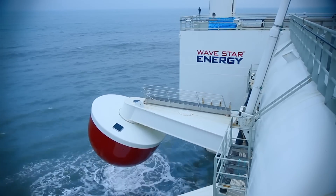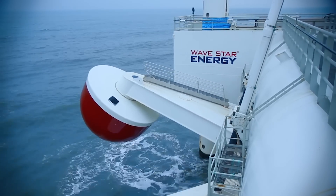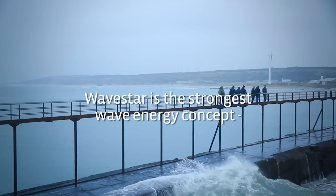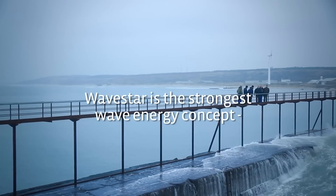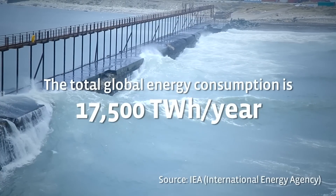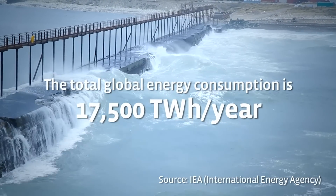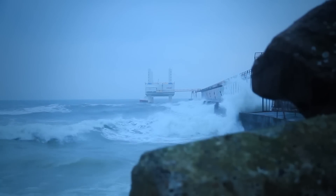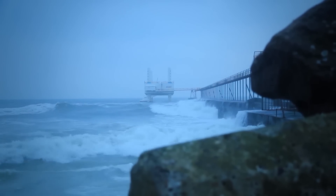Due to the movement of waves, the buoys rise and fall, generating electricity from wave energy. The efficiency of the device is already proven, due to the fact that the interval between the supply of kinetic charges from the waves is about 5 to 10 seconds. The important thing is that the work of the platform will be almost continuous, since calm waves in the ocean are rare.